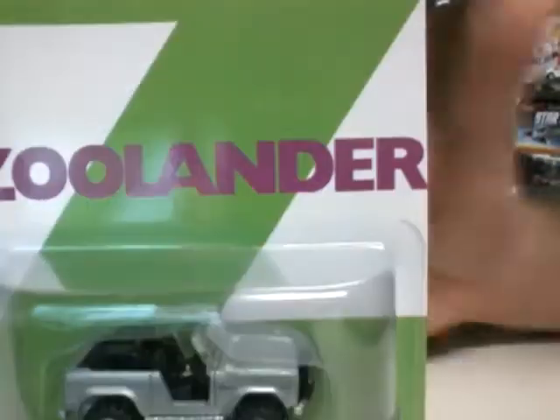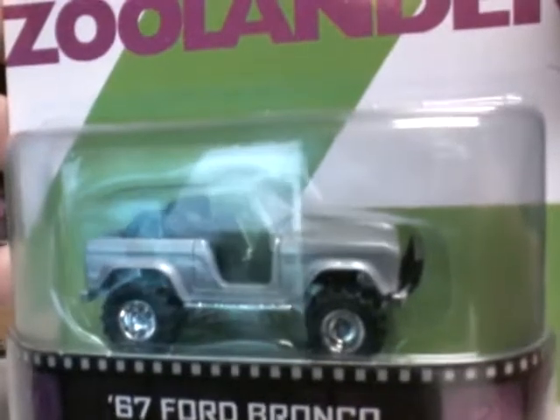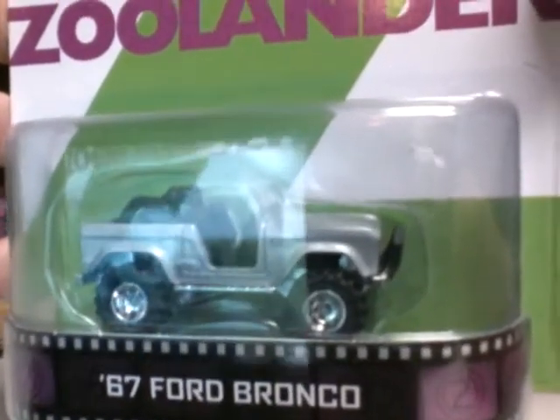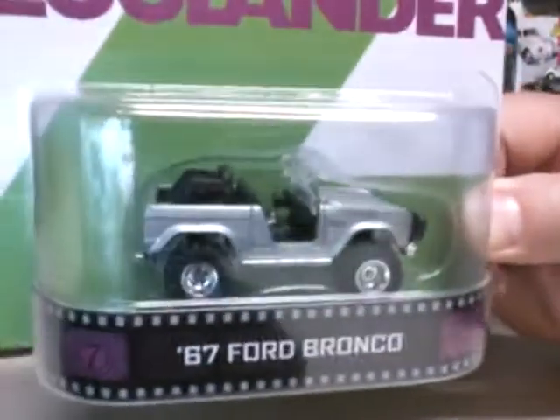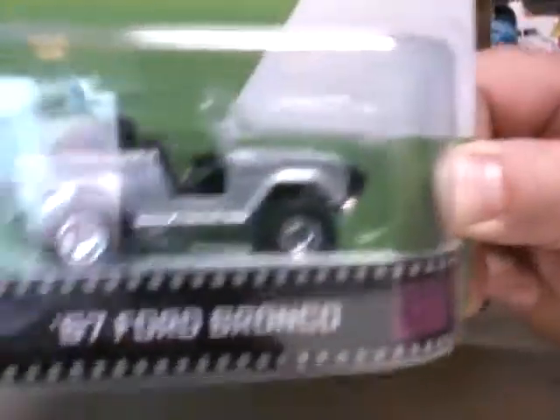Next we have Zoolander — it is a 1967 Ford Bronco. I've seen this in one of the other lines; I think it's a Greenlight, but this is the one in the retro. Those beefy looking wheels. So you got three of those.